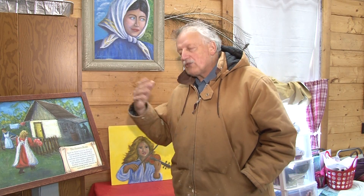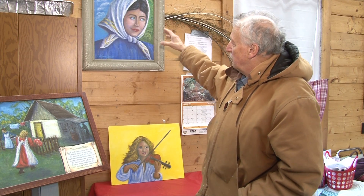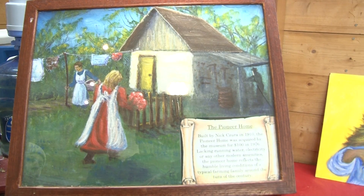You know, we are recreating the past. And so this is my way of recreating the past — an immigrant, an old pioneer home.